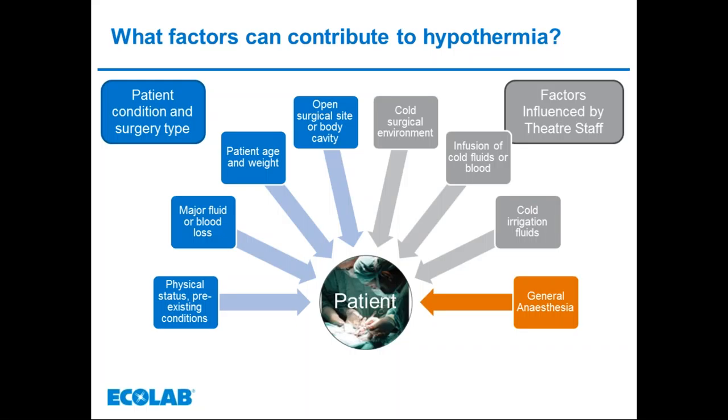During major surgery, neonates and infants' heat loss increases particularly during open cavity procedures. When adults have open surgery, they too lose more heat to the environment. General anaesthesia is a significant factor. Patients who suffer burns or trauma, especially if rescued from a road traffic accident and exposed to weather for several hours, are likely to become hypothermic. Figures suggest 20 to 50 percent of all trauma patients become hypothermic, and in one major study, more than half of hypothermic trauma patients died.